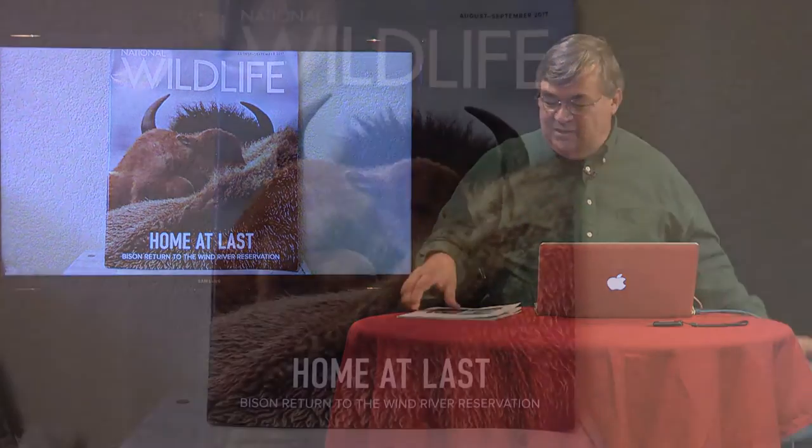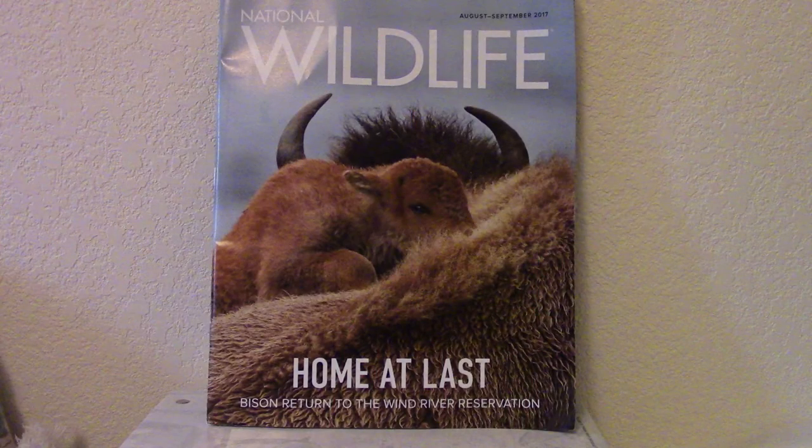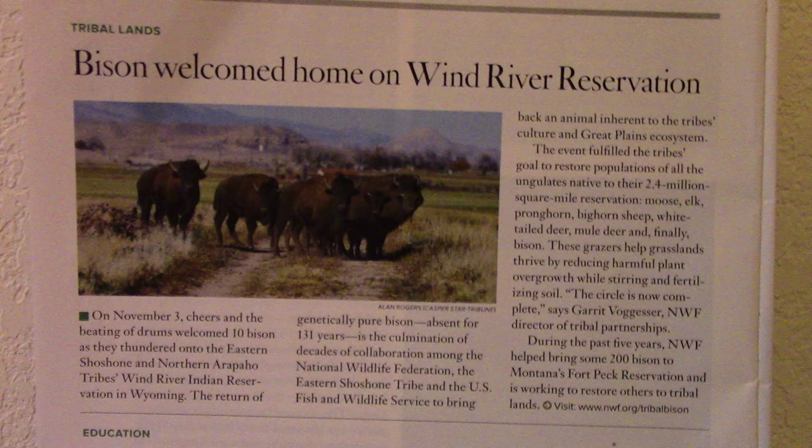This issue of the magazine features a story about the return of American bison to the Wind River Reservation. For most Great Plains Indian tribes, the bison held a central place in their lives — both for physical needs like food and clothing, and in a spiritual role as well. The return of the buffalo was facilitated in part by the National Wildlife Federation, working with other organizations including the Eastern Shoshone Tribe and the U.S. Fish and Wildlife Service. It was a major event for the Native American people who abide on the reservation. As one participant in this watershed event put it, the circle is now complete.